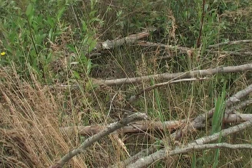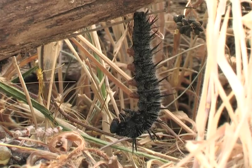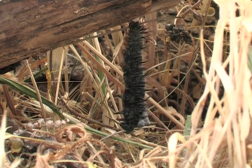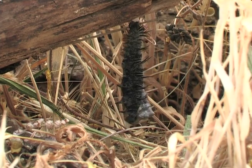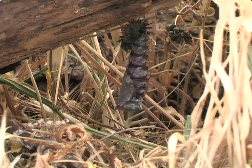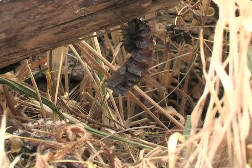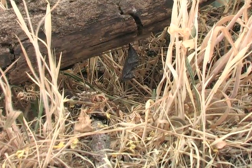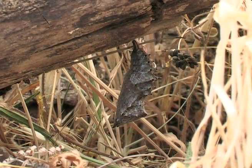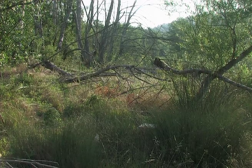The next day, metamorphosis begins. After several hours, the chrysalis will be fully developed and will have acquired its final shape. Two weeks later, the outer skin of the chrysalis becomes transparent.